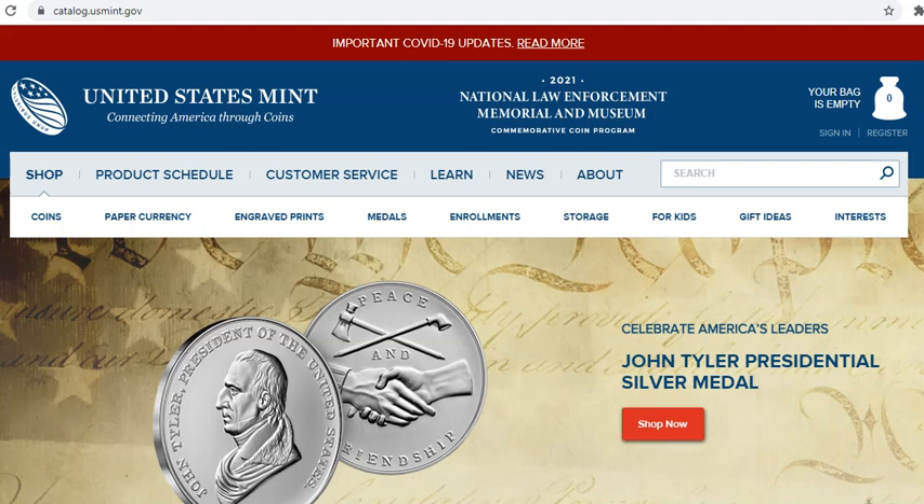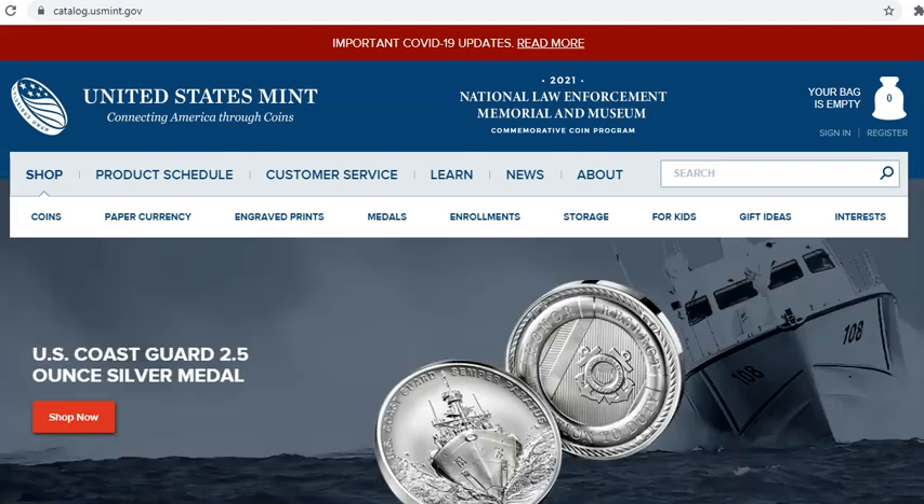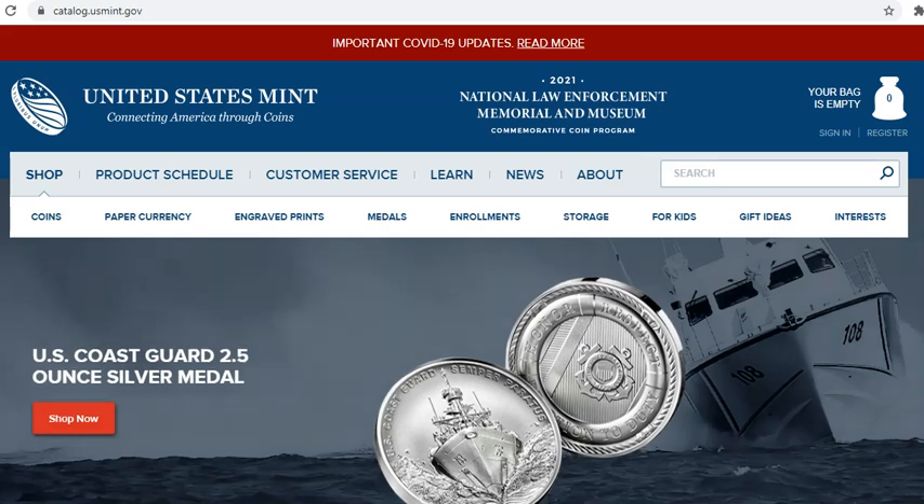Let's go ahead and talk about probably the release of releases for this year. If you are going to pick, I would say the US Mint set for 2021 — it's going to be this two-coin Silver Eagle set that will be available in September.